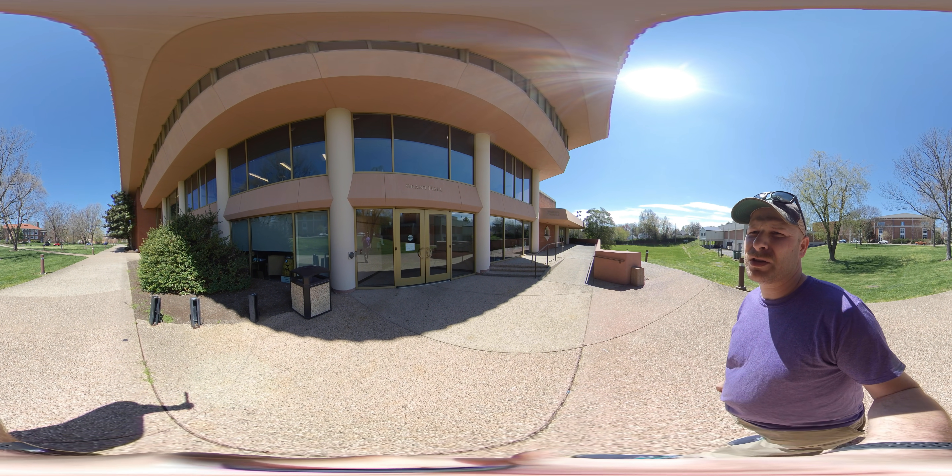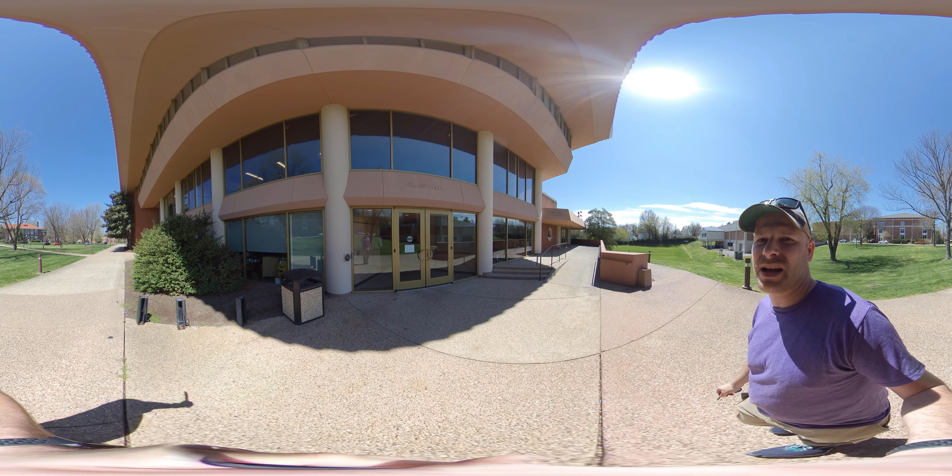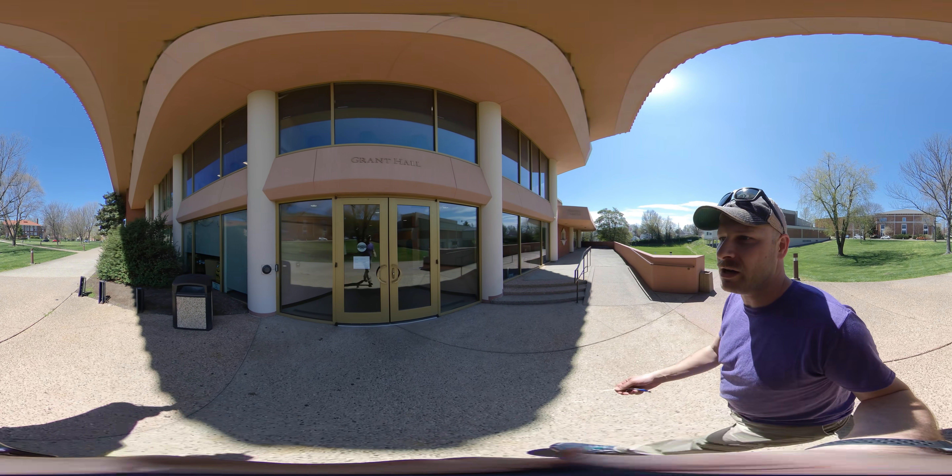Hi, I'm Grant Posner. I'm the Technical Director for Theatre at Center College. I'm going to give you a quick tour of the Norton Center and Grant Hall.